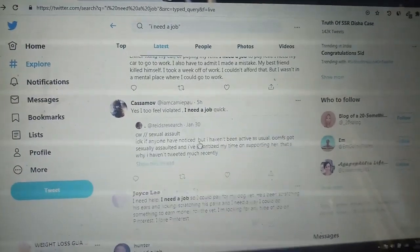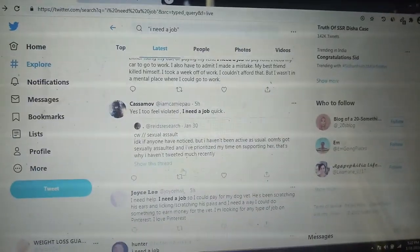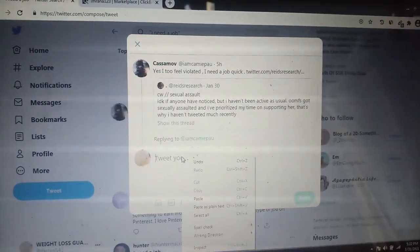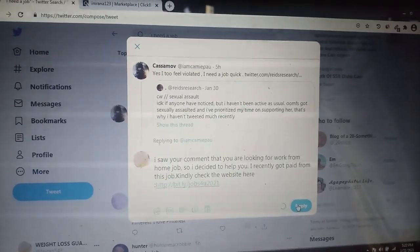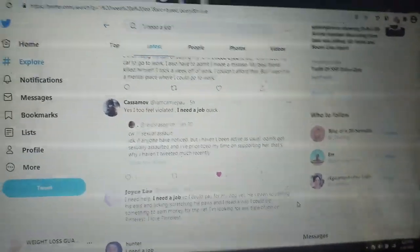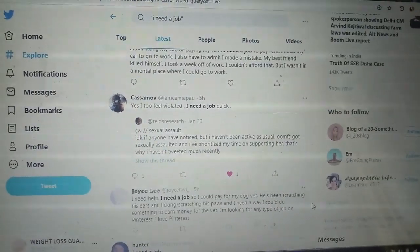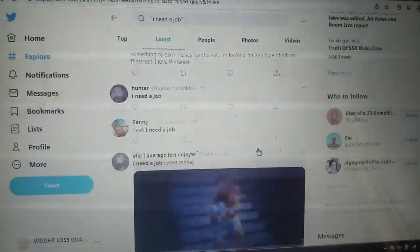To recap: pick the product 'Get Paid to Use Facebook, Twitter and YouTube' from ClickBank, click Promote to get the hop link, then come to Twitter and reply to job seekers with the message: 'I saw your comment that you are looking for a work from home job, so I decided to help you. I recently got paid from this job — kindly check the website here.' Be consistent and don't stop before sending 1,000 messages. I hope you found this video helpful — please subscribe to my channel.